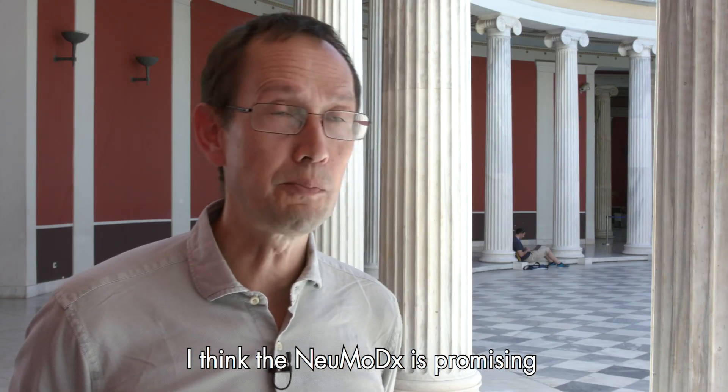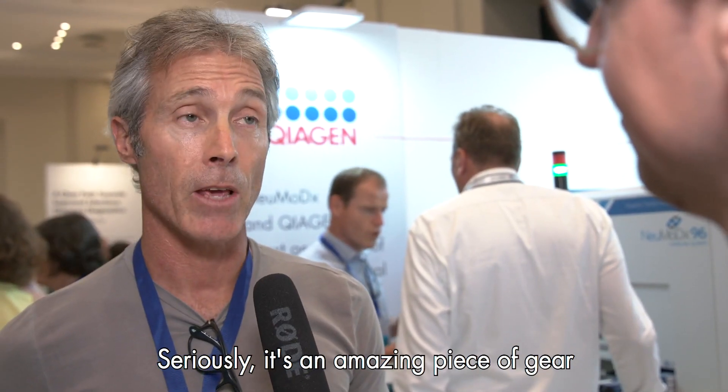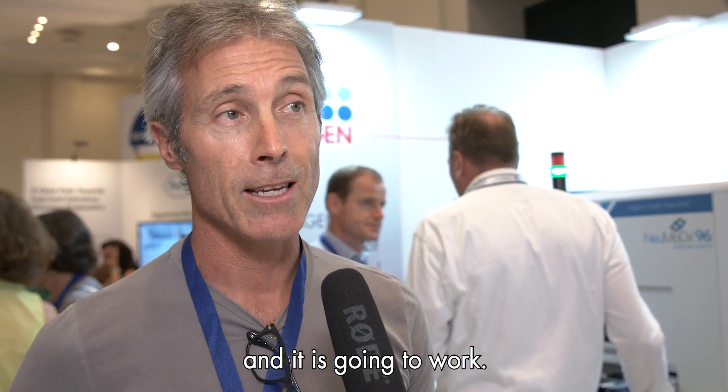I think the new MODX is promising because it is random access. Seriously, it's an amazing piece of gear and I think they've found a really good niche because you can load any assay on it and it's going to work. All right. Impressive.